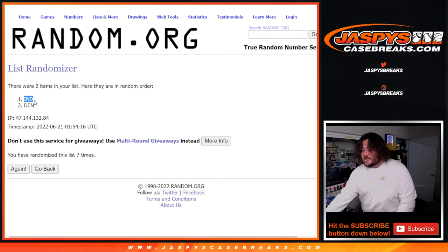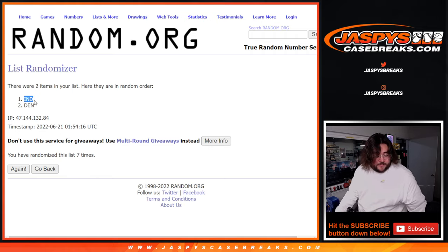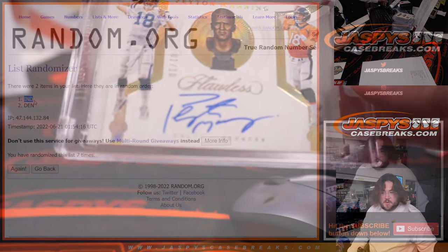What a hit for you, man. Congratulations. You know, the dude with the — he's in the Papa John's commercials. Nice, nice, nice — that Peyton Manning. Here we go. This one, once again, going to Jose Jr. What a beaut. 1 of 10 — Jose Jr. getting the Peyton Manning. But we still have one more to do.